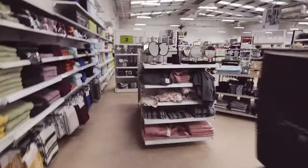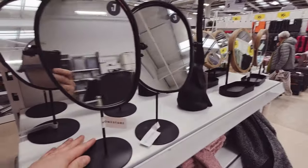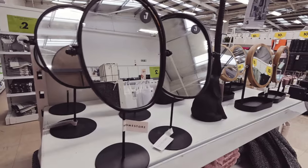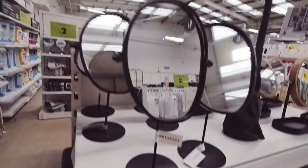I like those little mirrors — £7. I like the shape of them. They almost look like the shape of a human face, like the shape of a face with a chin — is that just me being weird? Do you see the face shape?